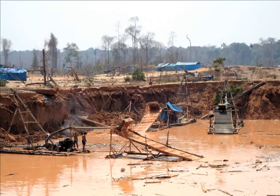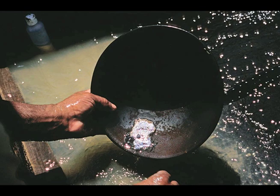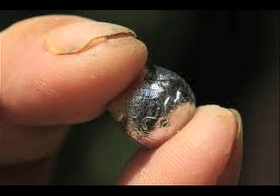In mining areas, miners add liquid mercury to sediments so that the mercury bonds with small pieces of gold to create amalgams of roughly equal parts gold and mercury. The amalgam is easier to physically separate from the sediments and is collected.